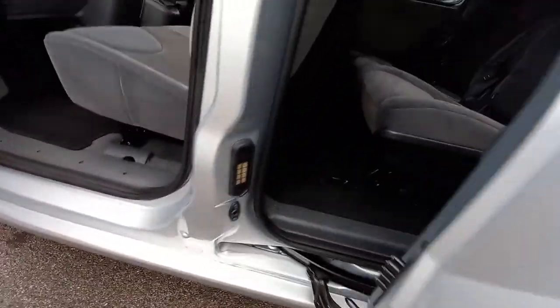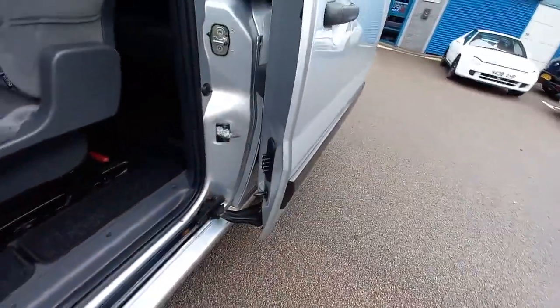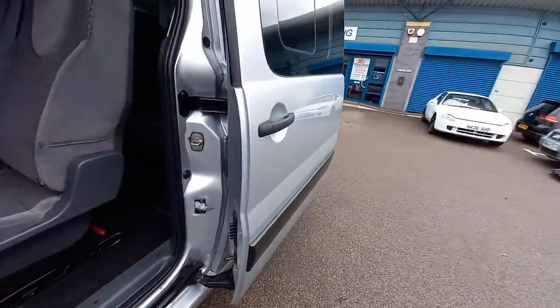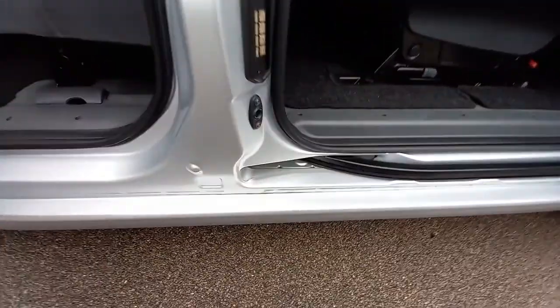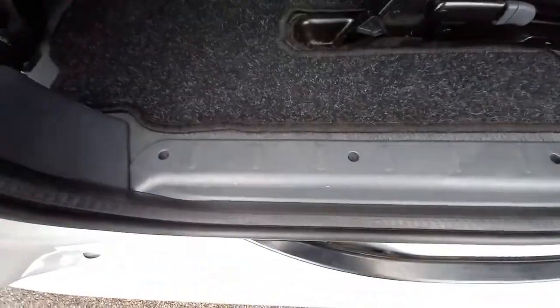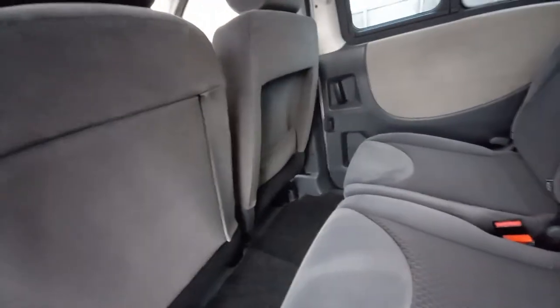Everything else is very clean. The door shuts are very clean, the door cards are immaculate on all doors. Opening this sliding door — that clicks in nicely, it locks in. On some of these the lock is worn and the door shuts again, but none of that here. All this is clean, no damage on that sill at all, no scratching on that plastic. The original carpet set is there. Backs of the seats are very clean — no holes, no tears, no rips, no scuffs at all.